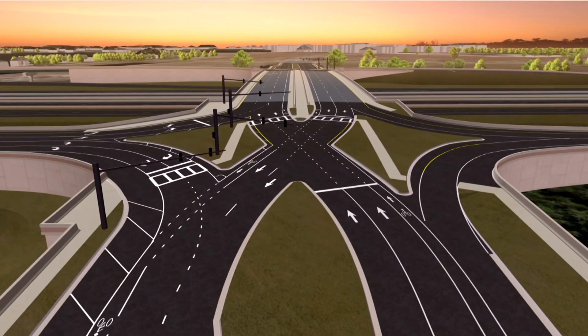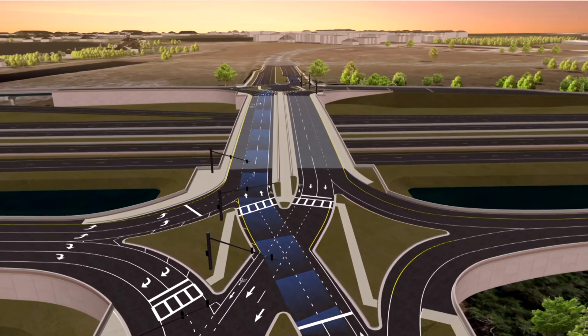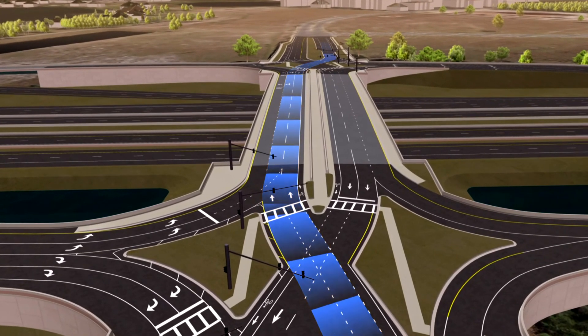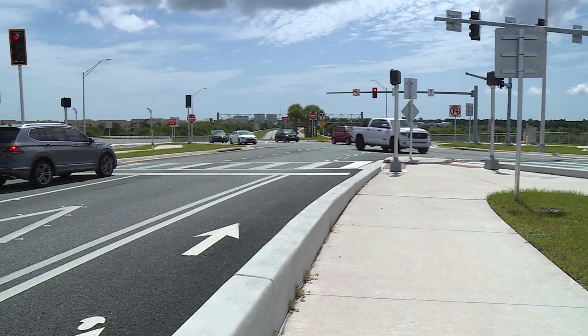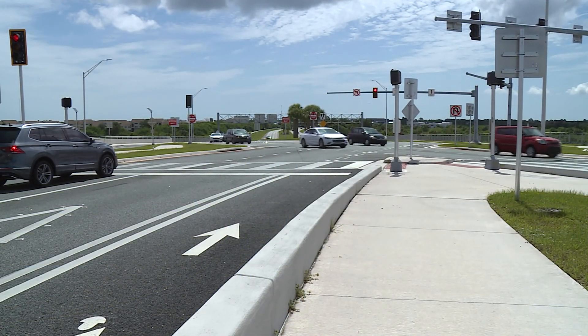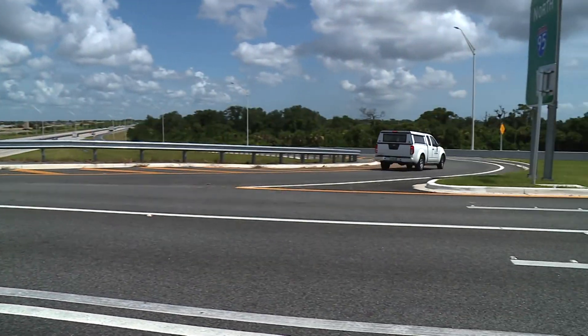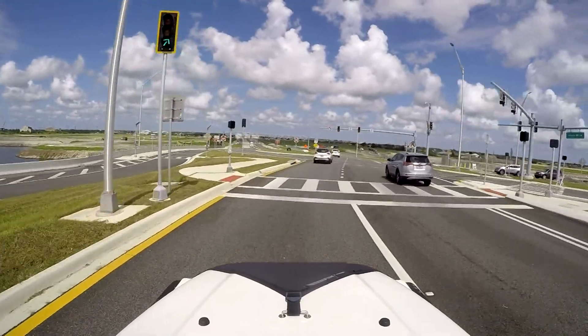This is how a Diverging Diamond works. As traffic on the local road approaches the interstate, it switches sides at a traffic signal. After traveling over or under the interstate, traffic switches back at another traffic signal. By moving traffic to the other side of the road, the DDI eliminates the need for left turns across oncoming traffic. It also reduces the number of traffic light phases, allowing more cars to travel through the interchange.